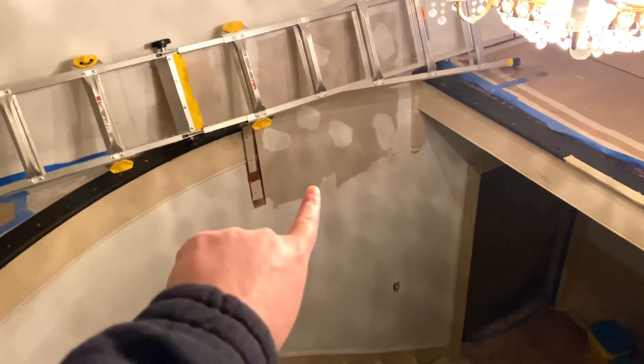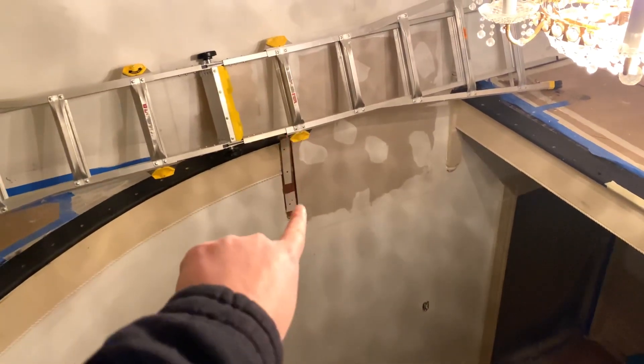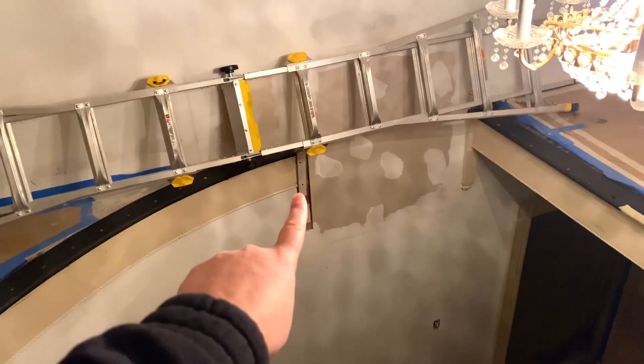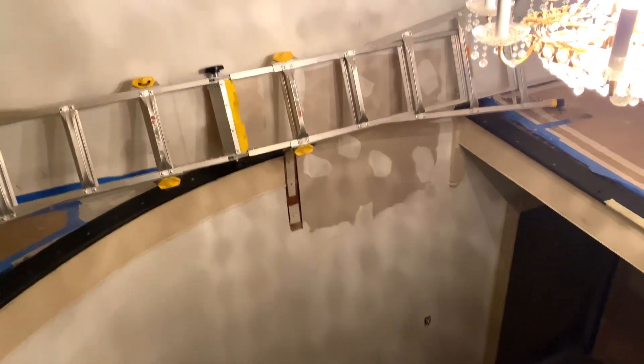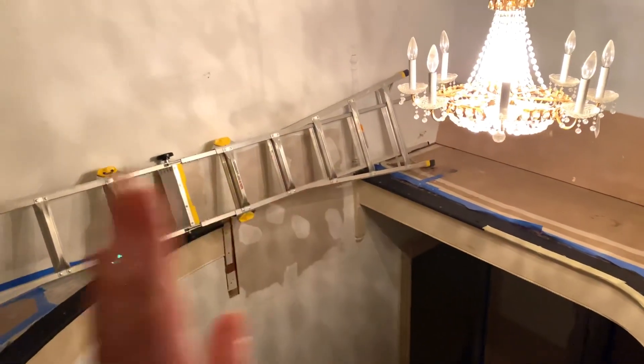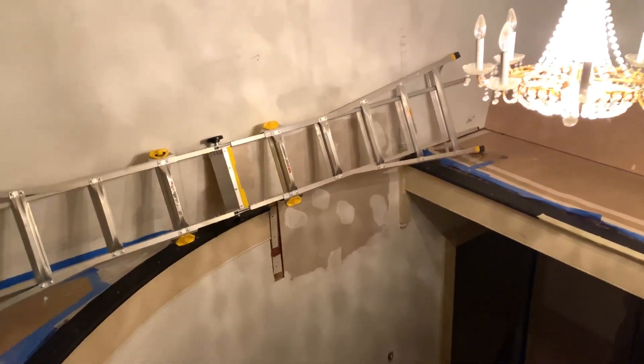Our painter put this piece of drywall up yesterday. The reason he didn't put anything there before is because one of the posts from the stairs goes there. So he put this up yesterday.